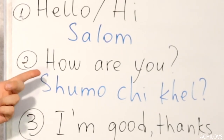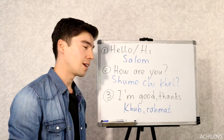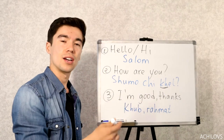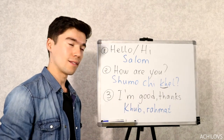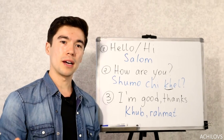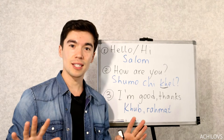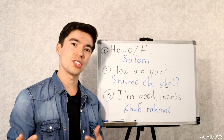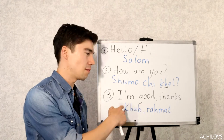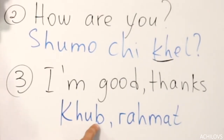The next one is: how are you? That would be Shumo tikhil. This one can be a little bit tricky — Shumo tikhil. And don't be surprised, people might ask you Shumo tikhil ten times. No need to answer every time; you can just say once: Khub Rahmat, which means I'm good, thanks.